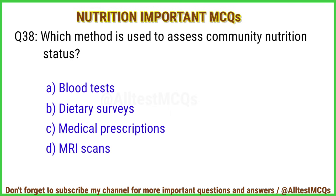Q38. Which method is used to assess community nutrition status? Correct answer is option B: Dietary surveys.